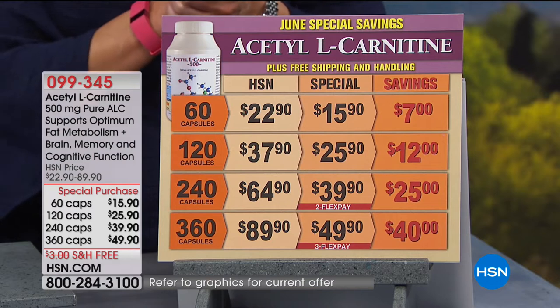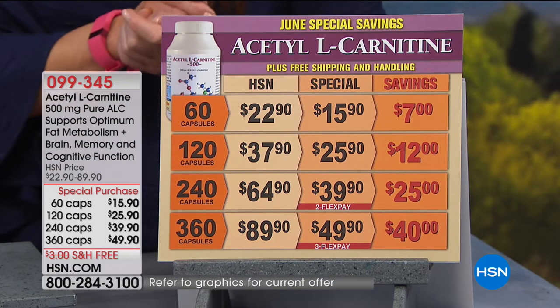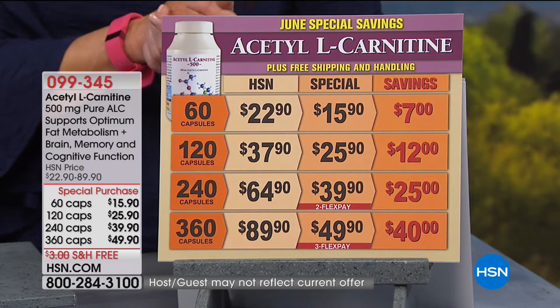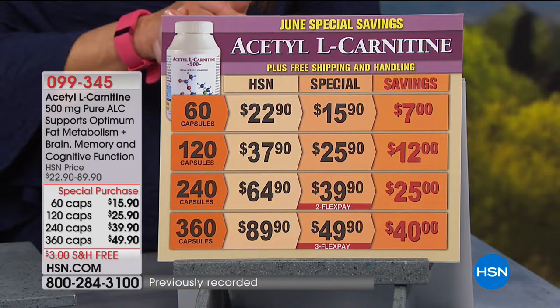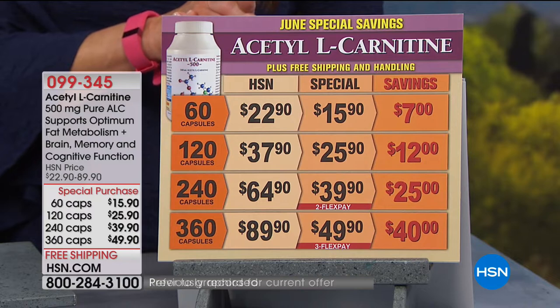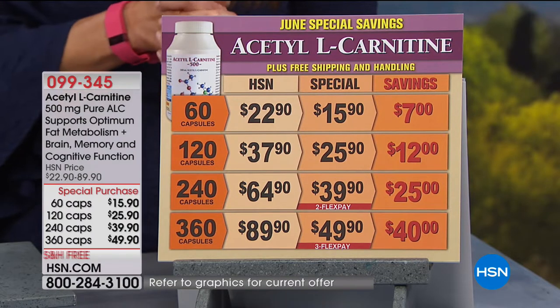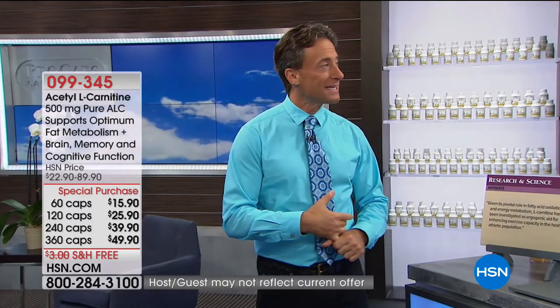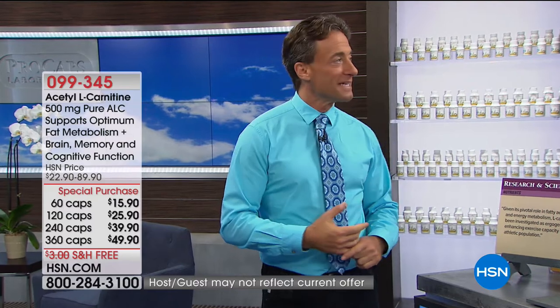I'm certainly going to get the bigger size — at 360 capsules with a $40 savings, these monthly specials become like their own mini today's specials. We have the $60, $120, $240, or $360 supply options. We only have a total of about 2,000 units to go, and it's only the 17th — we still have 13 days left in the month.